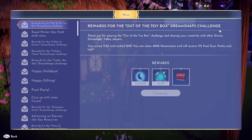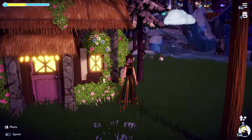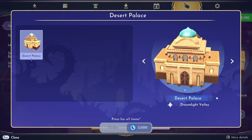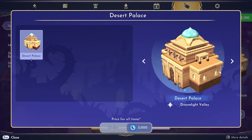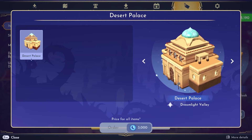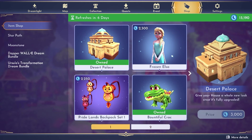I took those 4,000 moonstones and immediately went and bought the Desert Palace. Are you kidding? It is so pretty — such a unique house. I was really excited to see that.